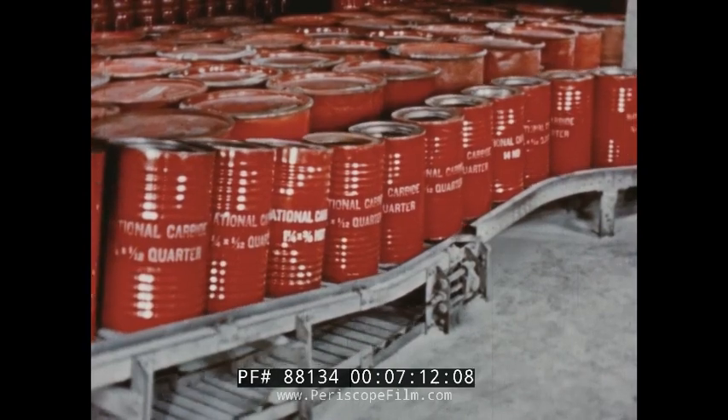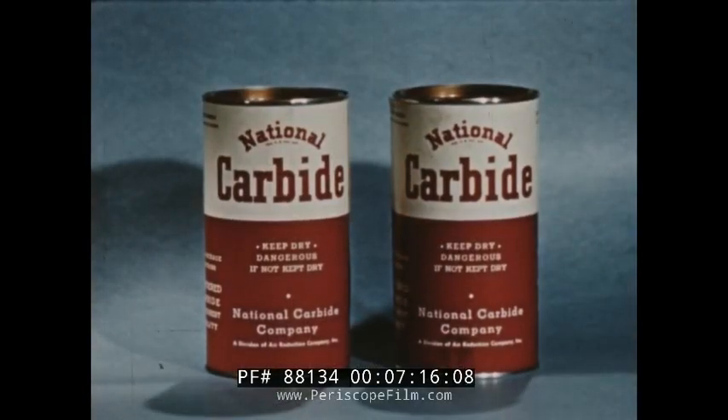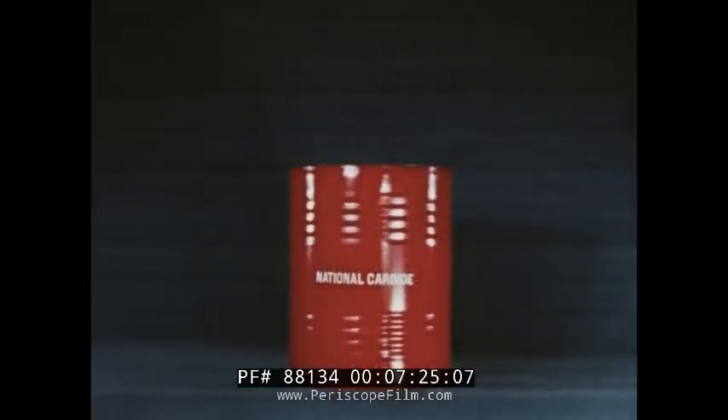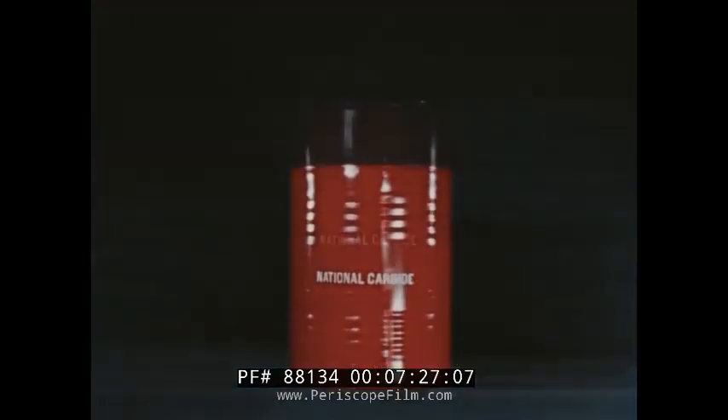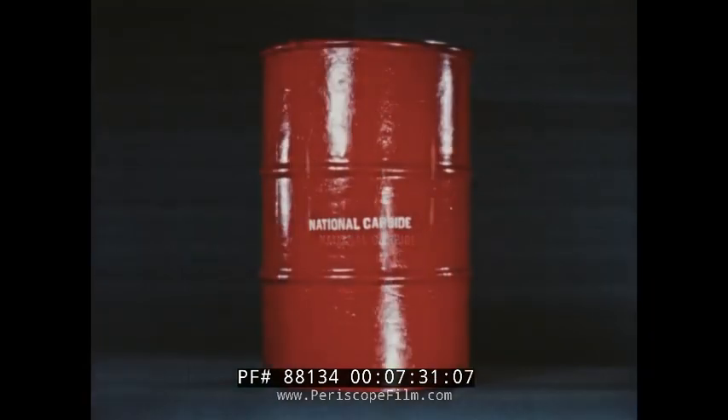The wide choice of carbide sizes is matched by choice of container sizes: from the two-pound can, through the ten-pound can, the 25-pound drum, the 100-pound drum, and reusable barrels from 250 to 600 pounds.